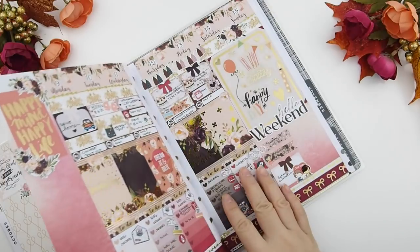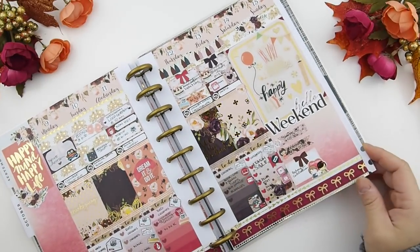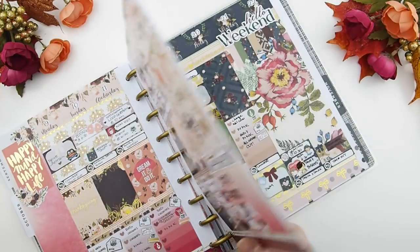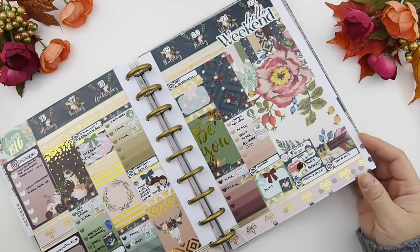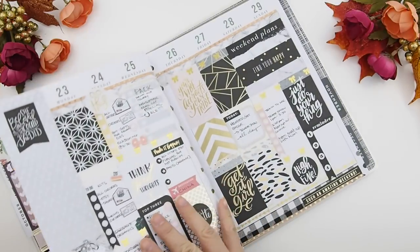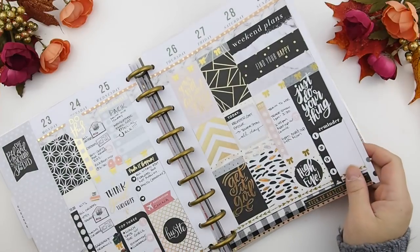That was the little bees kit — here was my birthday weekend, and I used one of my mystery kits A for that week. And then this is mystery kit B of the October mystery kit that I used.